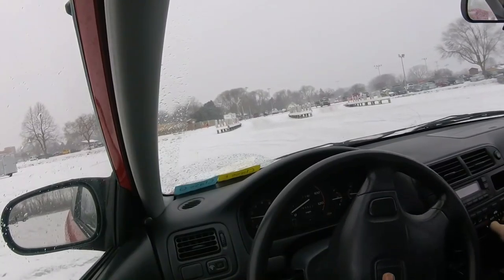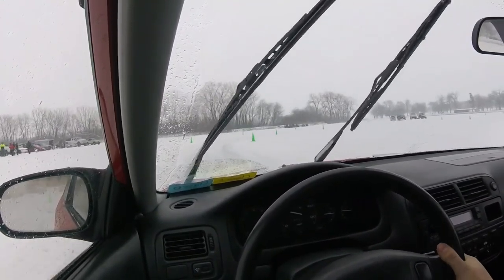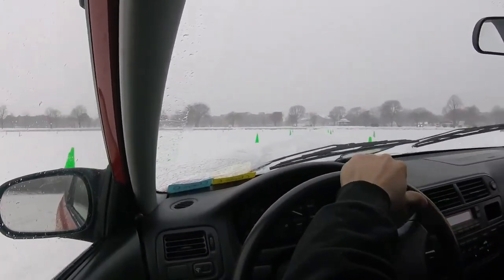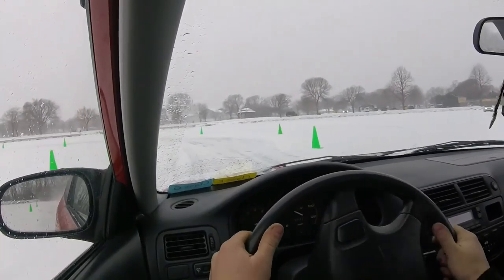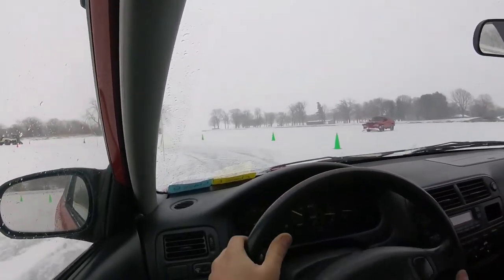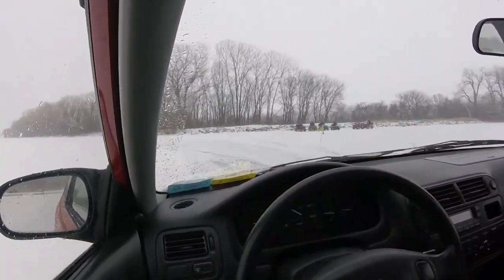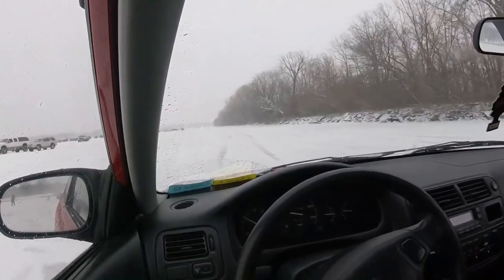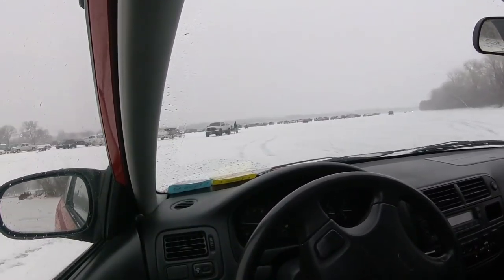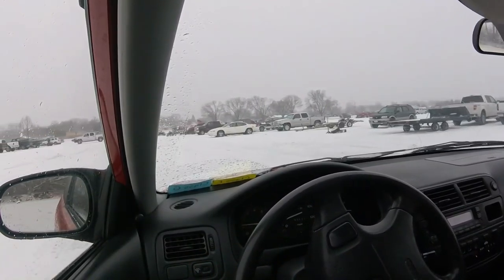Now we've got to line up again for our second run. [Run 2 completes.] That was round two. I left it in first gear almost the whole track. This tranny is such a long-geared trans — that first gear actually works pretty good.